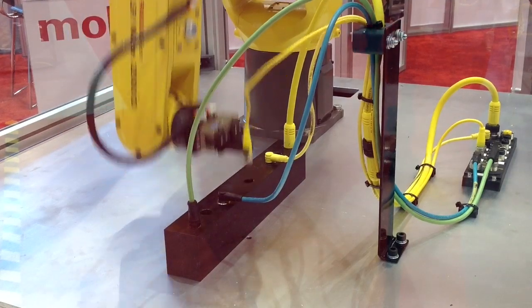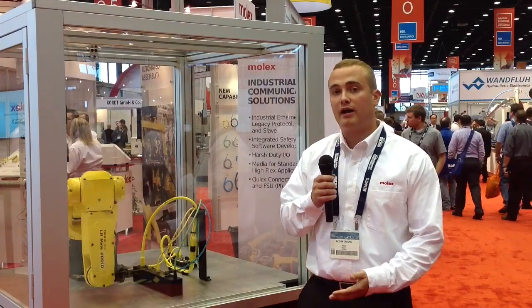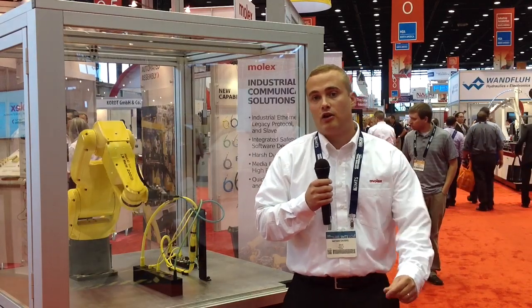What we're showing here is the wide variety and broad product offering that Molex Industrial Products can offer industrial connectivity. Whether it's a machine builder, a robotics integrator, or a material handler, we have a wide variety of industrial connectivity products.